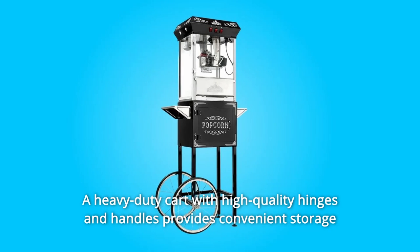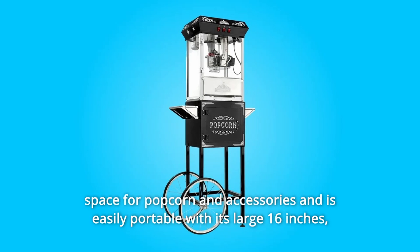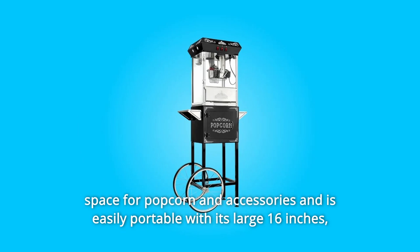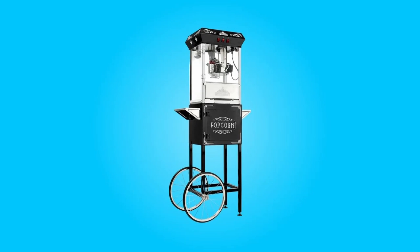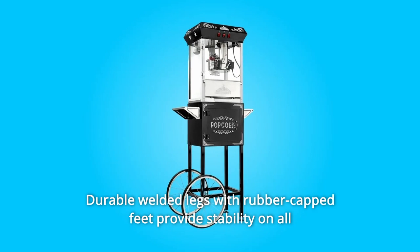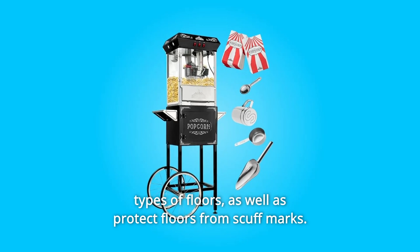A heavy-duty cart with high-quality hinges and handles provides convenient storage space for popcorn and accessories and is easily portable with its large 16-inch bicycle-style ball-bearing wheels. Durable welded legs with rubber-capped feet provide stability on all types of floors, as well as protect floors from scuff marks.